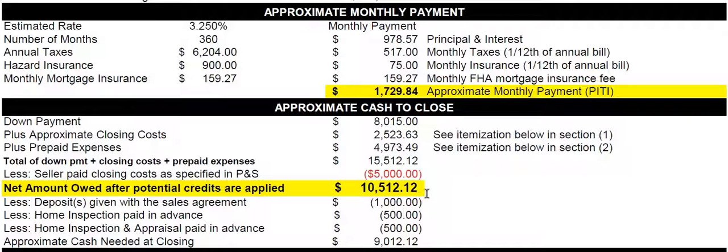Now, if you were to negotiate for $5,500, you'd need $10,012. This amount that you negotiate for will reduce what you owe accordingly. If the seller paid $0, you'd need $15,512, but if the seller paid $5,000, you'd need $10,512.